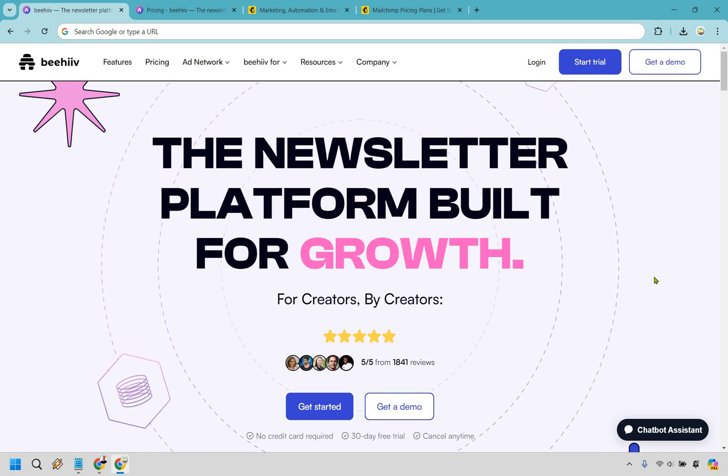Last but not least, Beehive is affiliate marketing friendly. If affiliate marketing is part of your strategy, Beehive supports this seamlessly, allowing you to integrate and manage affiliate promotions directly within your newsletters. As opposed to MailChimp — they do not allow affiliate marketing if that's your main business goal, whether it's sending newsletters or doing affiliate marketing. It's not a platform you want to use for that.